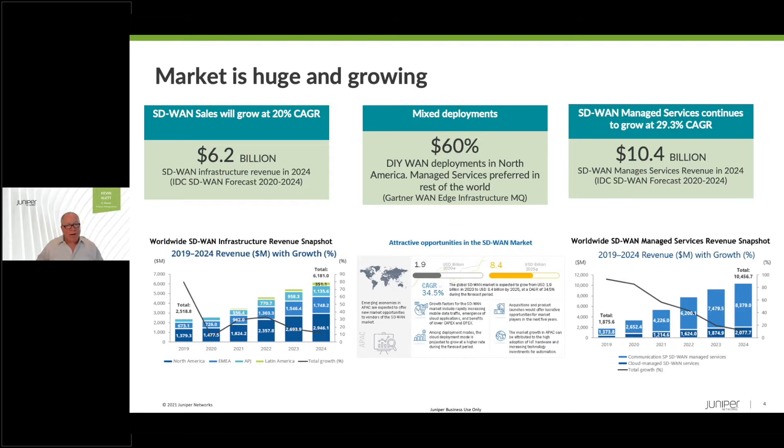The market is huge and growing. IDC forecasts the SD-WAN market growing at over 20% per year to reach a $6.2 billion market by 2024. This is a significant-sized market, and in many respects the SD-WAN market is beginning to eclipse the traditional WAN edge router market in many parts of the world. The global market is different — there are mixed deployments. We estimate about 60% of businesses in North America are enterprises who are going at it alone, do it yourself, whereas the rest of the world are largely leveraging service providers and MSPs or network-as-a-service.